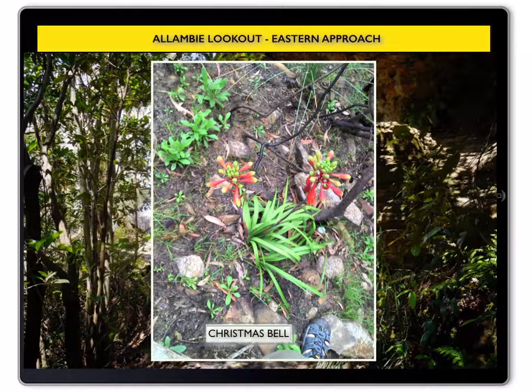Now you are back in a cool and calm Blue Mountains ash glade. Enjoy your walk and meditation.